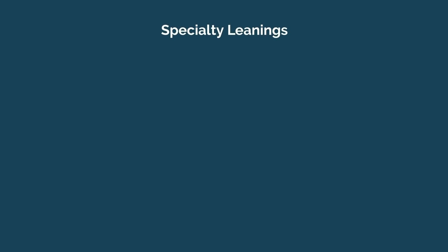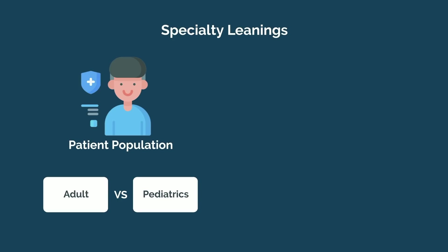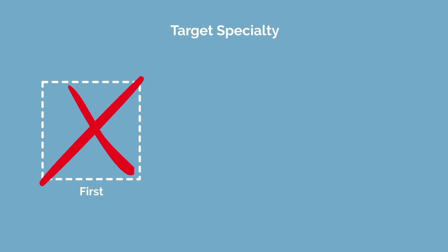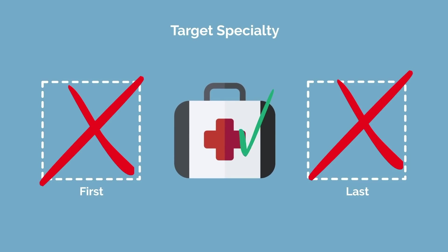If you've narrowed down your intended specialty by the end of your second year, you can use that to your advantage to strategically schedule out your third year rotations. At the very least, you hopefully have a vague idea of things you're drawn to, like patient population such as adult vs. pediatrics, or how procedural you want to be, such as surgical or non-surgical. You usually don't want to do your target specialty first, since your first few months of third year are a transition period and you won't be as likely to impress your preceptors. Don't save it for the end either, as this may interfere with your away rotation scheduling or compromise your Step 2 CK studying.